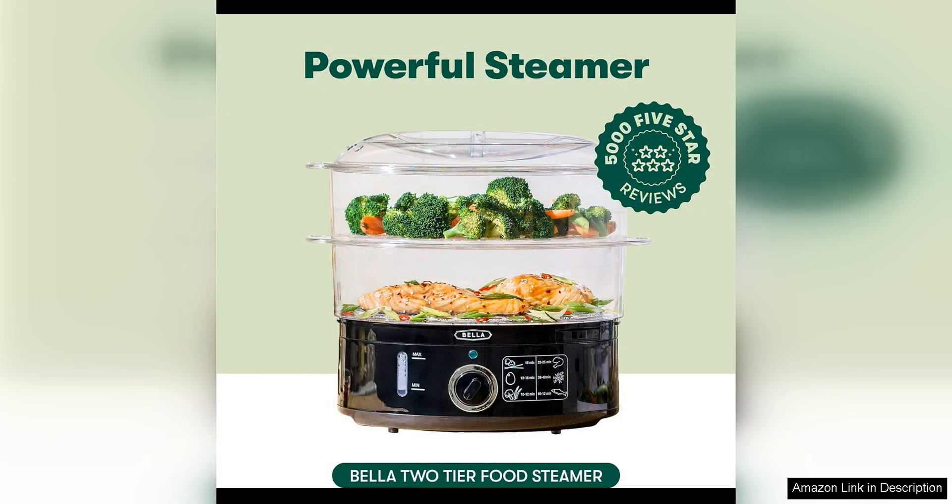One of the standout features of this steamer is its two-tiered design, which allows me to cook different foods simultaneously. This is perfect for preparing a complete meal in one go, saving time and energy.